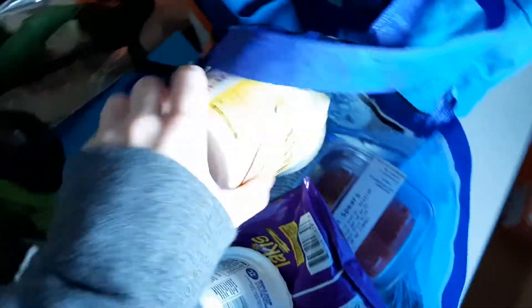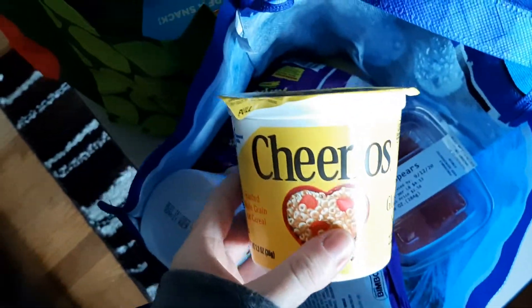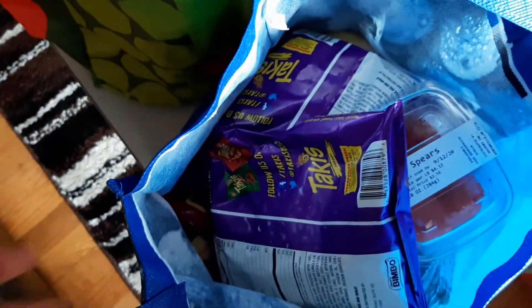At some point they're all going to need lunches, so this is some of the stuff I got. Cheerios — I got a bunch of these cups. We've got some Takis; Oliver likes these, but they're way too spicy for me. Some watermelon pieces — I only got a few because I feel like these go bad really fast.